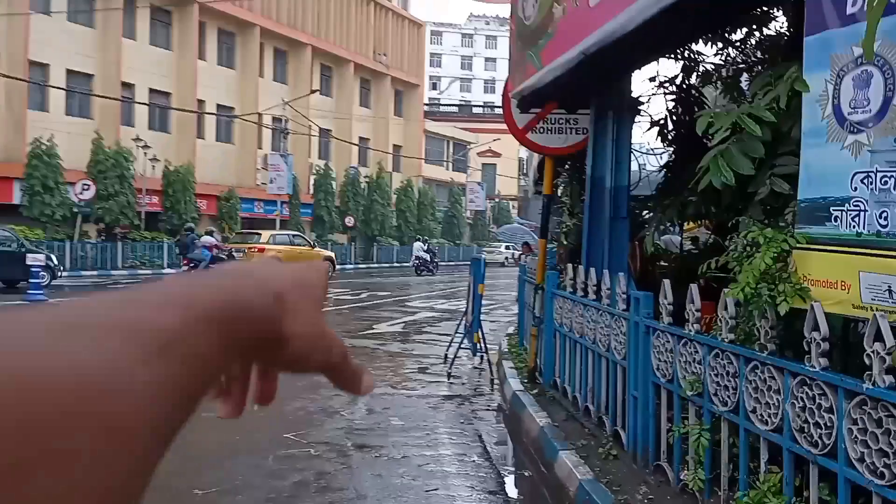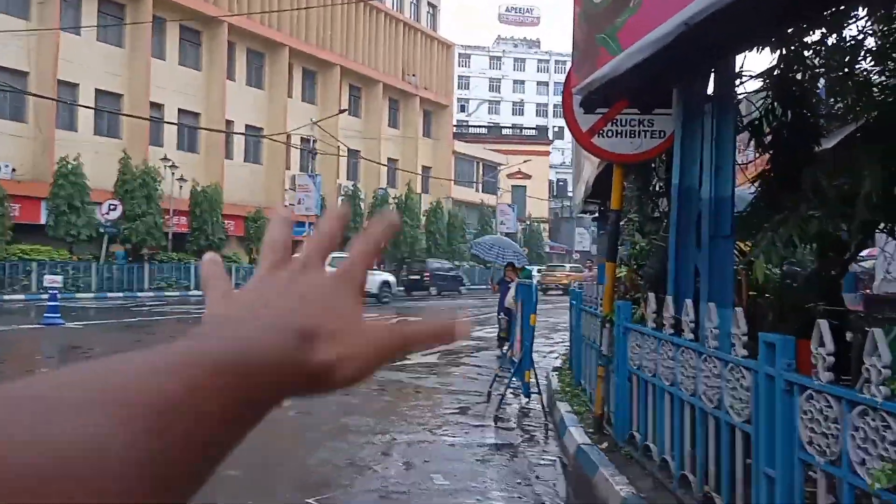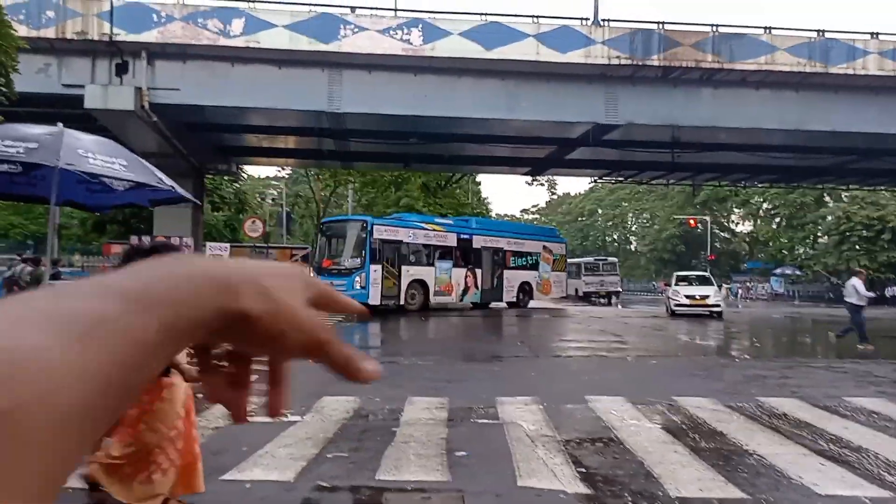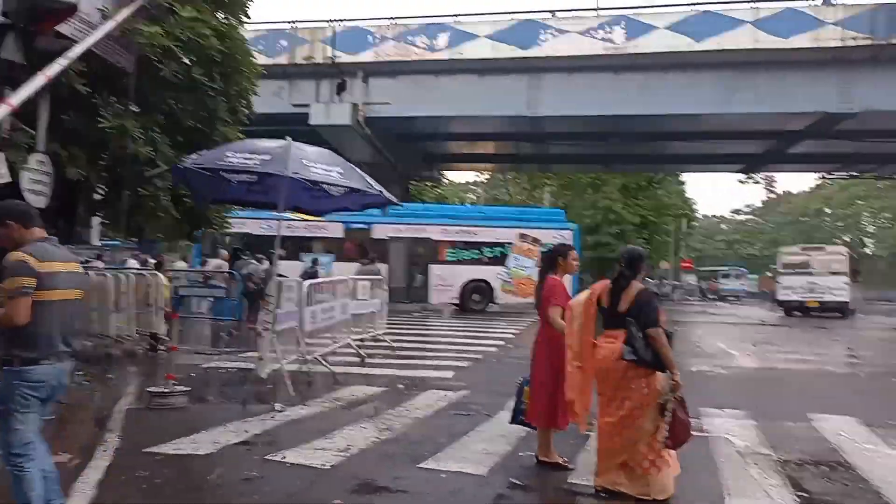So guys, if you go this side it's the Park Street area, but I won't be going there today. I'll be going for a walk this side — I'll cross the road and give you a tour of the place. Right now in Kolkata it's raining; it's the month of September so it's rainy season. It's just drizzling — I probably shouldn't be getting wet since I had a bad cold a few days back, but I love doing what I'm doing. Enjoy the vlog and stay happy, spread love, spread peace.